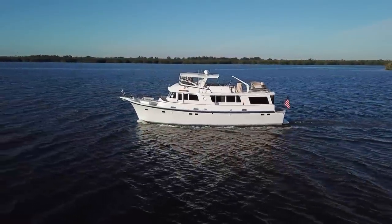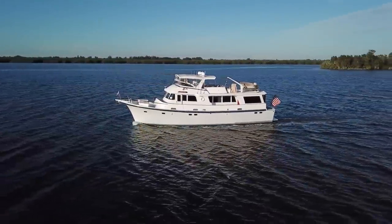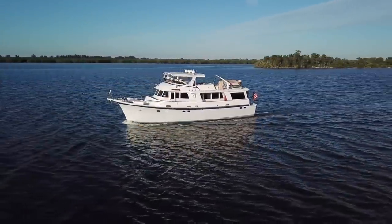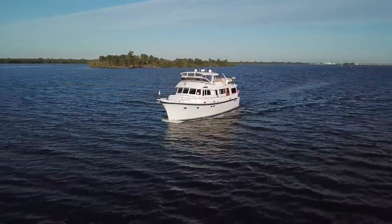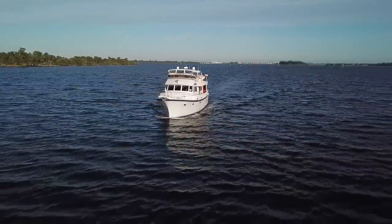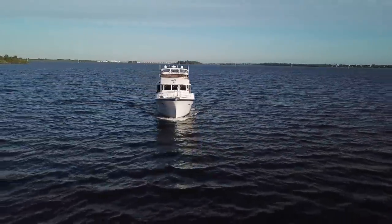Carry On is equipped with twin 185 horsepower Detroit 671s. She has two 20-kilowatt generators, NAIAD fin stabilizers, a newer bow thruster, and Garmin touchscreen electronics, as well as satellite TV.